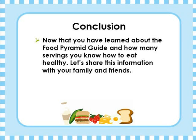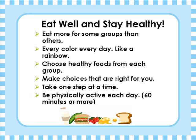Thank you for listening and share this information with your family. Thank you very much.